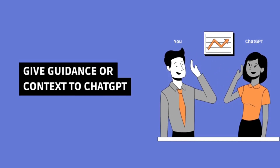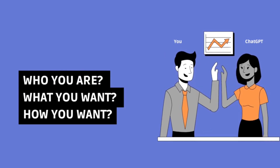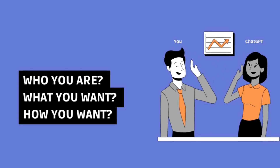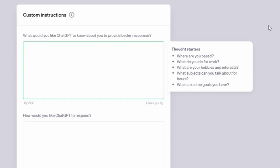You can give a remark to ChatGPT explaining who you are, what you want, and how you want ChatGPT to reply. You won't have to repeat your preferences in every conversation if you do it this way. So the first question is: what would you like ChatGPT to know about you to provide better responses? It helps to provide some context about yourself so ChatGPT can understand you and give responses keeping your personality in mind.